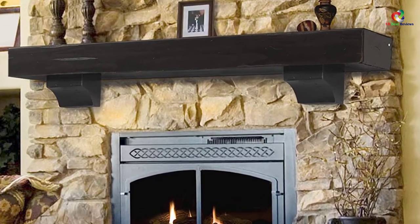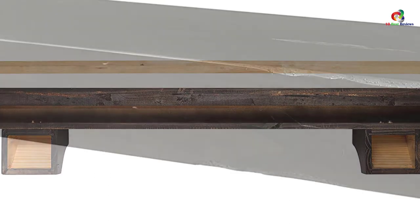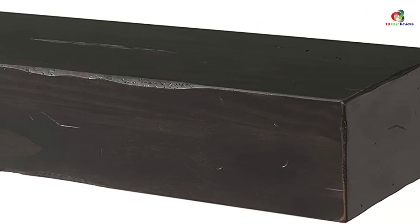The mantle includes a mitered hanger board assembly intended to make installation easy. You can either hang it with or without corbels packed separately. To ensure that you received an original pearl mantle, you should check for the pearl inlay that graces its right-hand side.